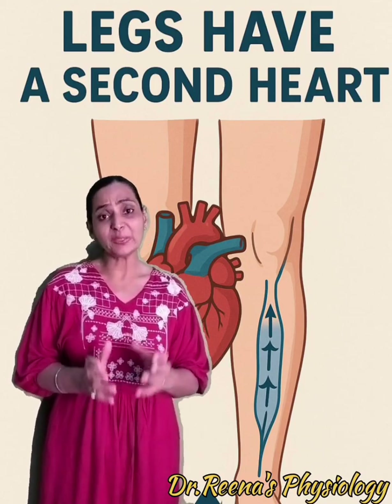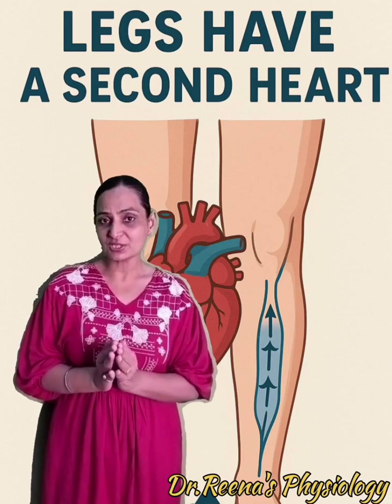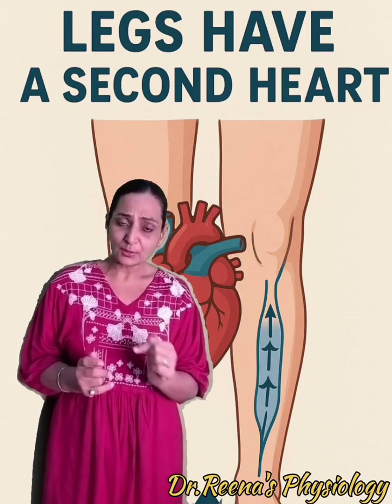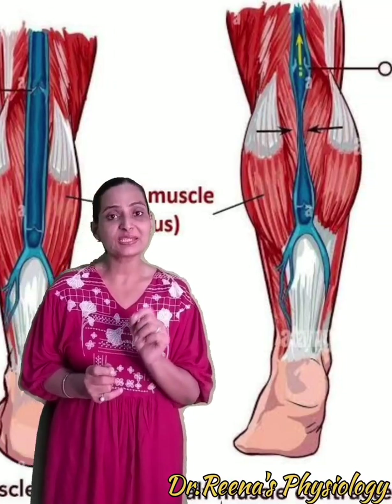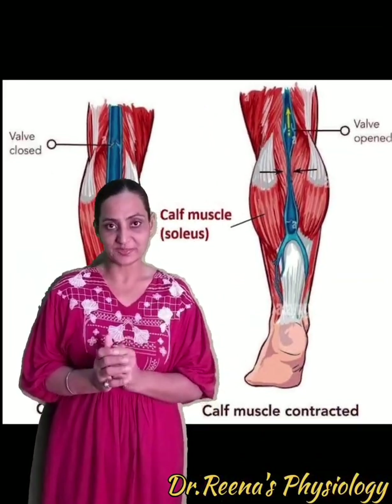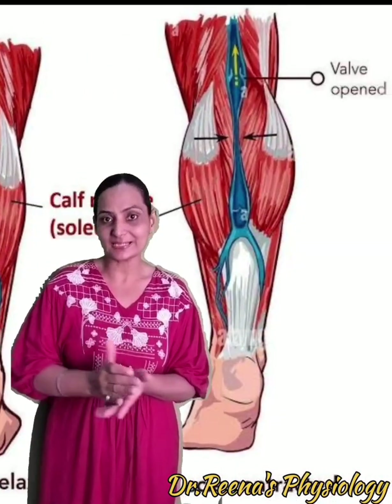Walking, running, jumping, and stretching cause these muscles to contract. As the muscles contract, they compress the veins present in the lower limb, causing unidirectional flow of blood towards the heart. This is brought about by the synergistic activity of the valves in the veins of the lower limbs, which allow blood to move only upward towards the heart, against gravity.